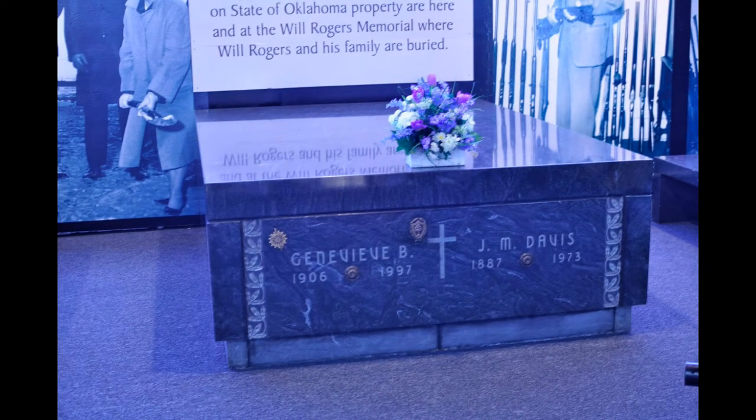In the back you can kind of see pictures of Mr. J.M. Davis. This is an interesting piece of the museum that you don't see very often — this is the actual tomb of Mr. J.M. Davis himself. He died in 1973, falling down the stairs of his hotel and landed on his head. Before he died, he told his wife that he would like to be buried with his guns, and she did some work with the state of Oklahoma and they okayed it. So he is buried here with his guns.